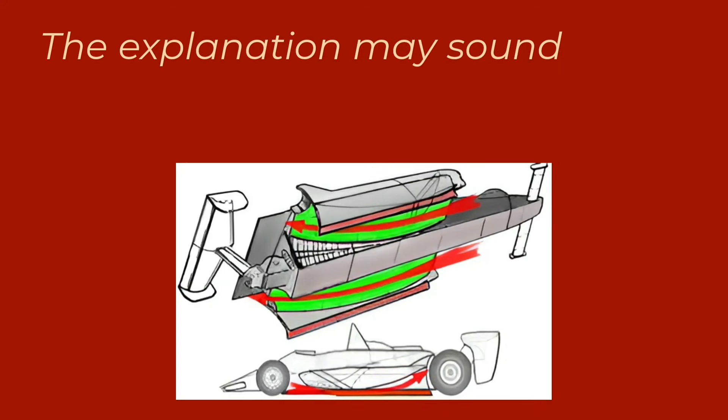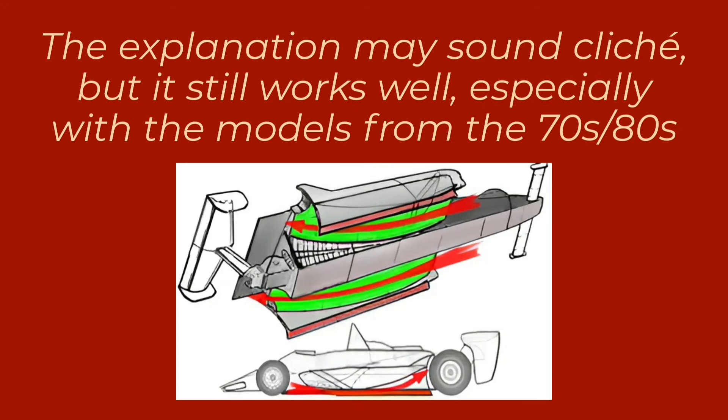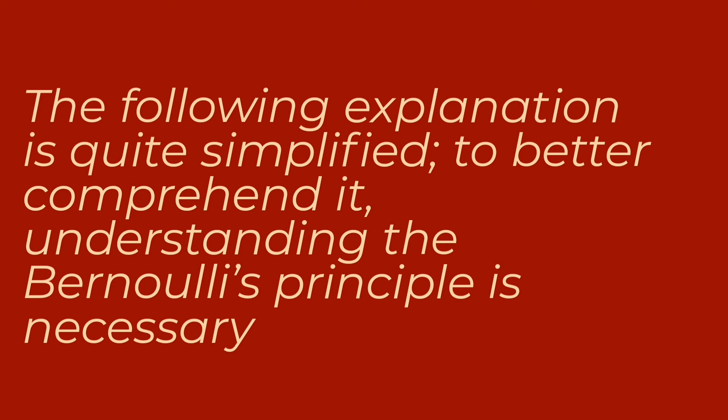The simplest way to explain the functioning is by comparing the underbody shape to an inverted wing. The pressure difference created by the floor's design results in substantial downforce, keeping the car glued to the track. This pressure difference is a result of a fluid mechanics phenomenon widely used in F1 called the Venturi effect.